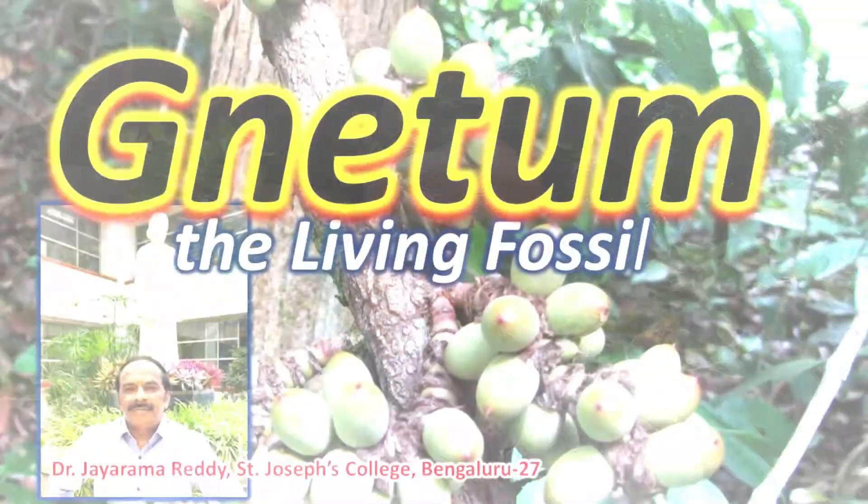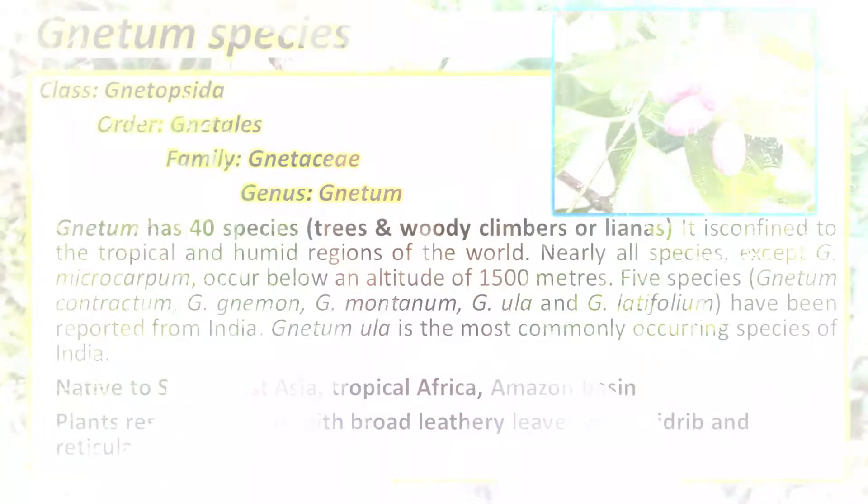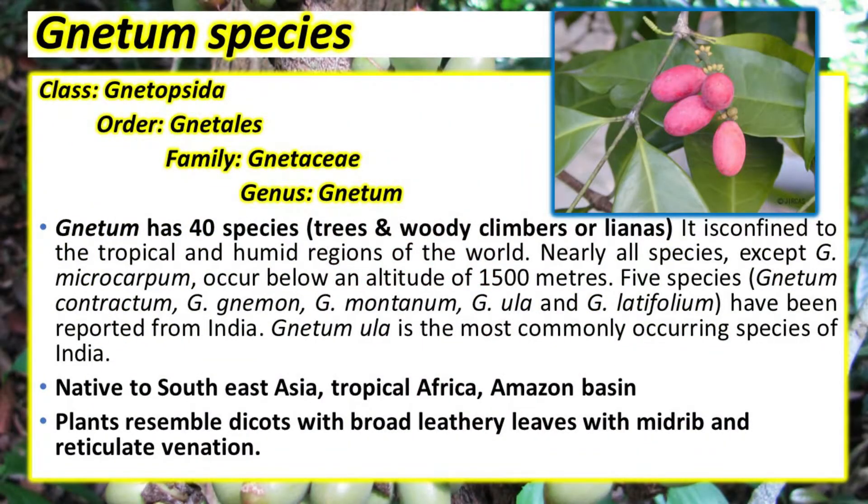Welcome back to another video on another gymnosperm called Gnetum. The spelling of Gnetum is G-N-E-T-U-M, with the G silent, so you must read it as Gnetum. Gnetum is the only genus under the family Gnetaceae.